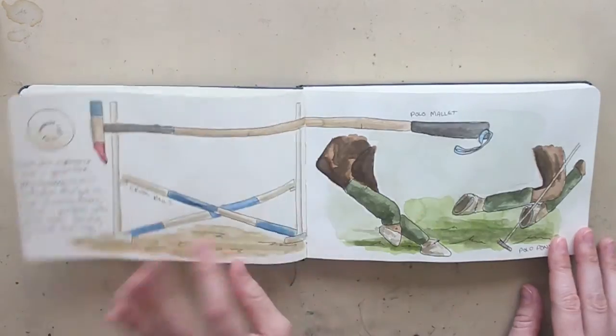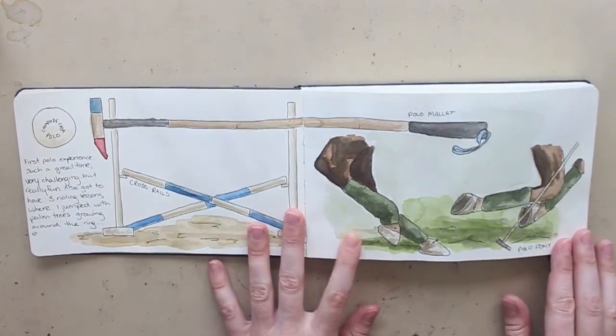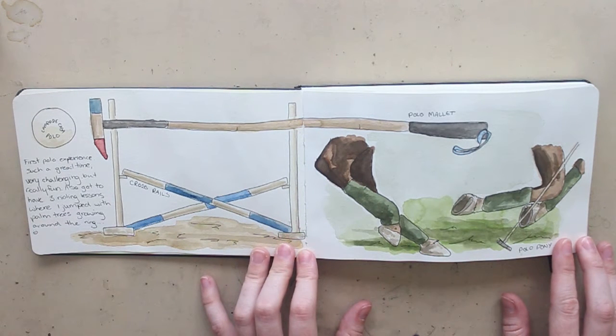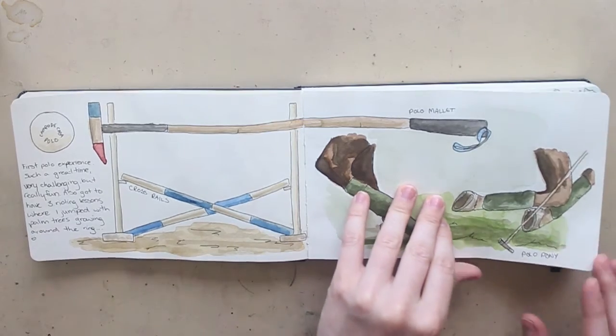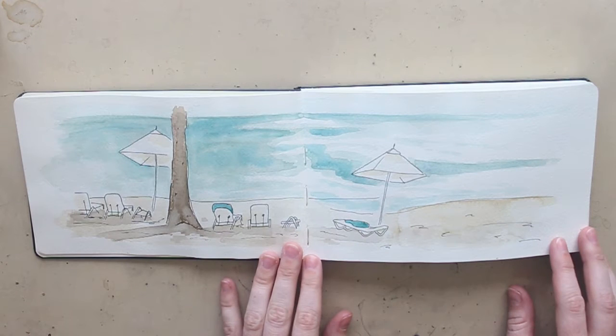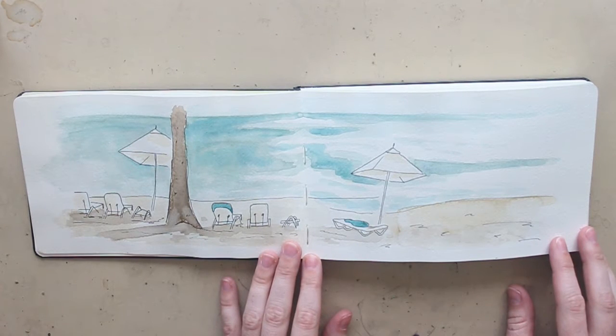I went to the Dominican Republic before I went to Europe, so these two pictures are from there. We had horses on the resort we were staying at, so we played polo and I had a couple of riding lessons while we were there. It was a lot of fun to do that in the middle of winter in a nice warm climate. And then we were on the beach a lot, so this is just sort of the beach that we had at the resort.